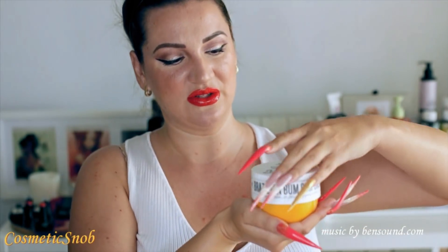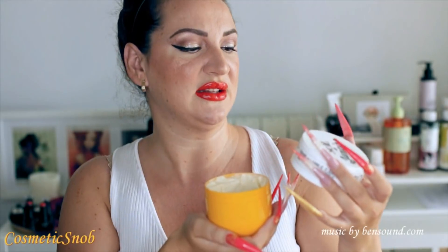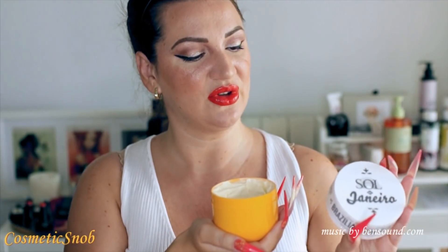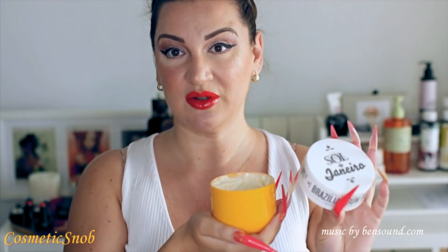First of all, the packaging is super cute with the Sol de Janeiro logo and it says fast-absorbing body cream, helps tighten and smooth like no other. Infused with all-powerful Guarana extract. Love it, flaunt it, you've got it. This is 240 milliliters, 8.1 fluid ounces and it retails for, if I remember correctly, $45.